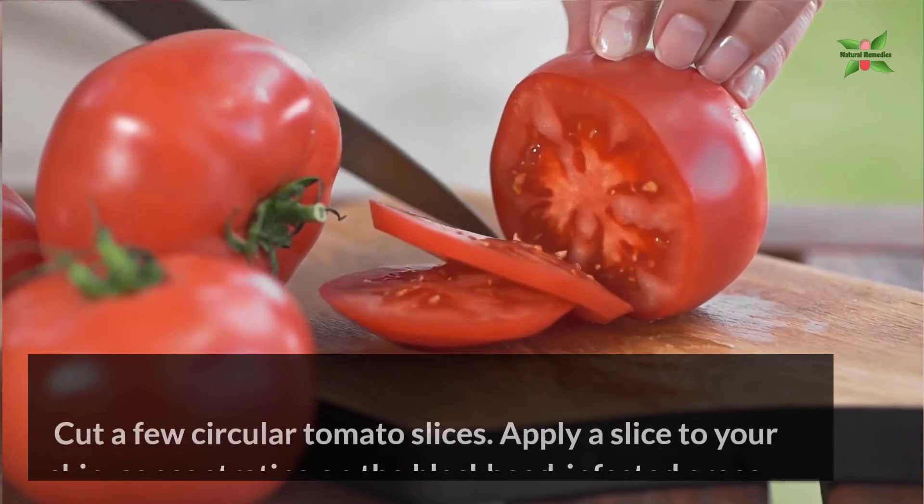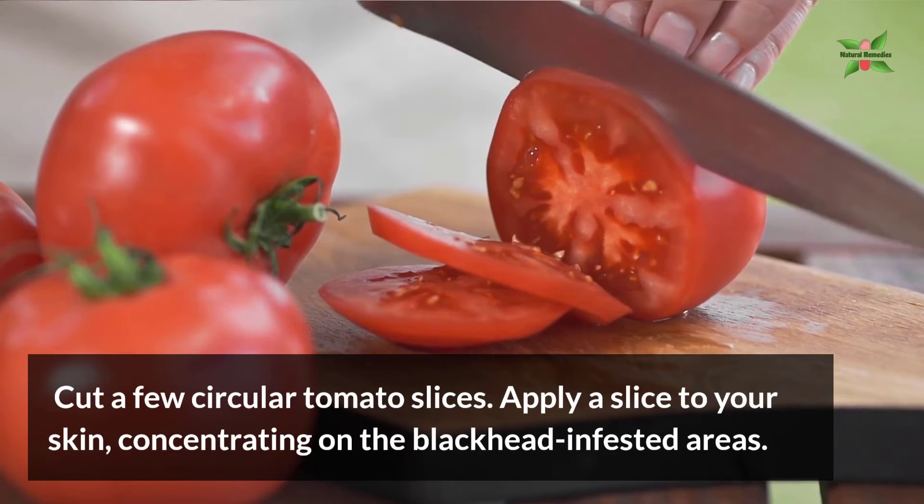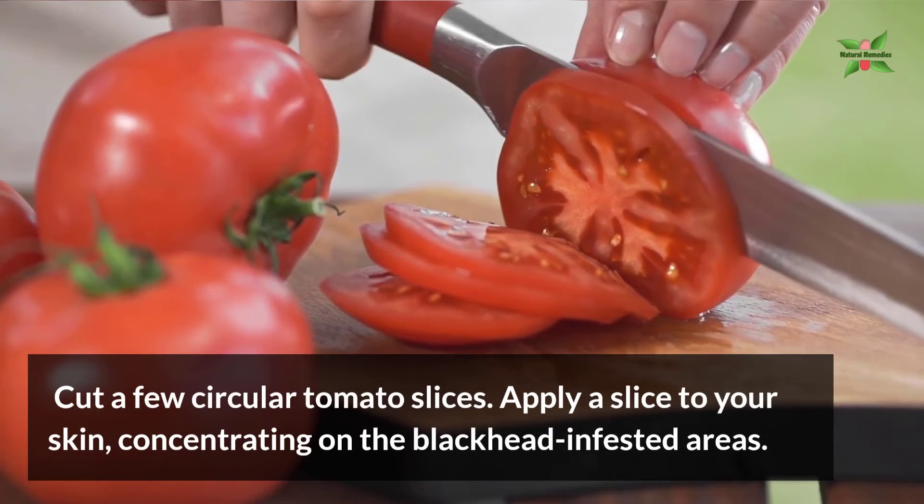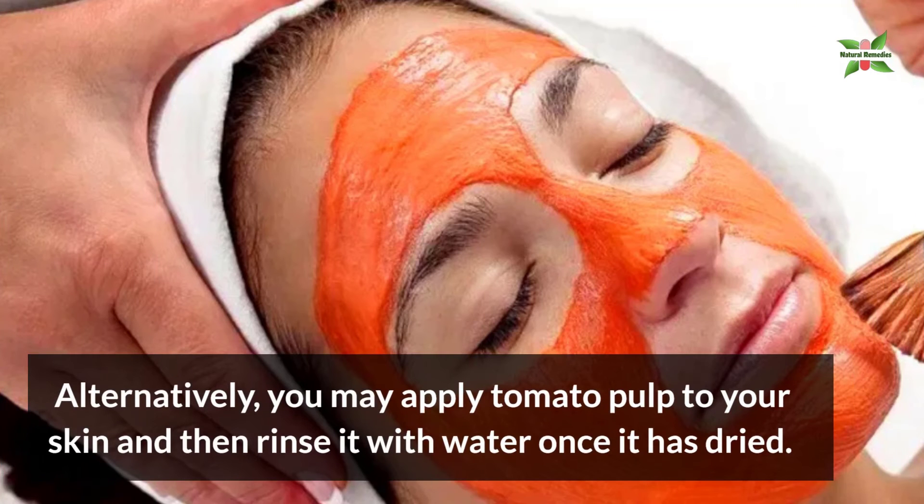Cut a few circular tomato slices. Apply a slice to your skin, concentrating on the blackhead-infested area. Alternatively, you may apply tomato pulp to your skin and then rinse it with water once it has dried.